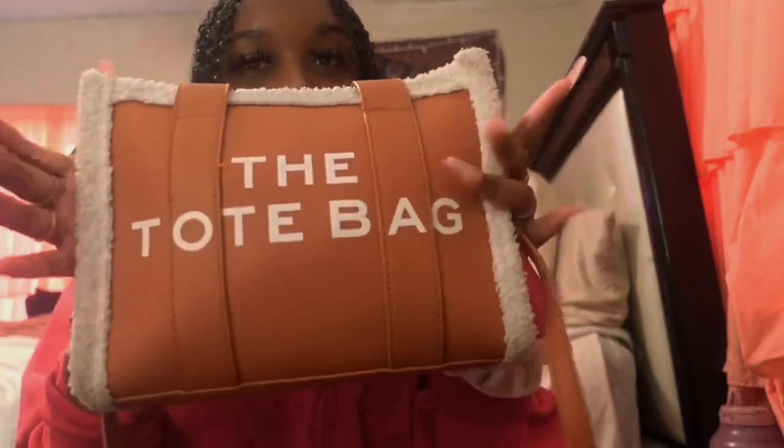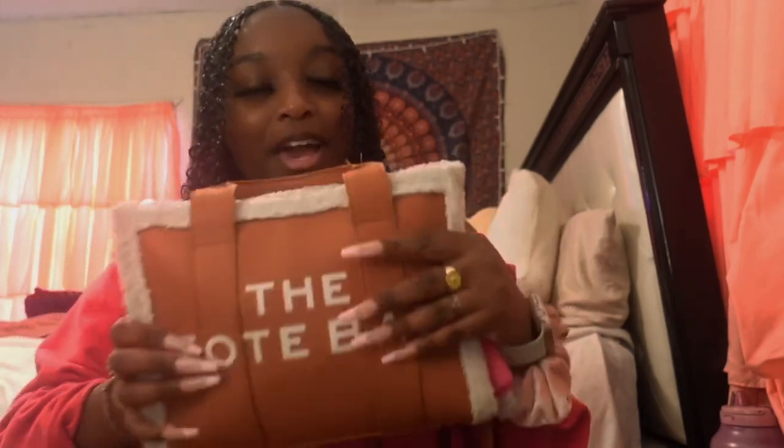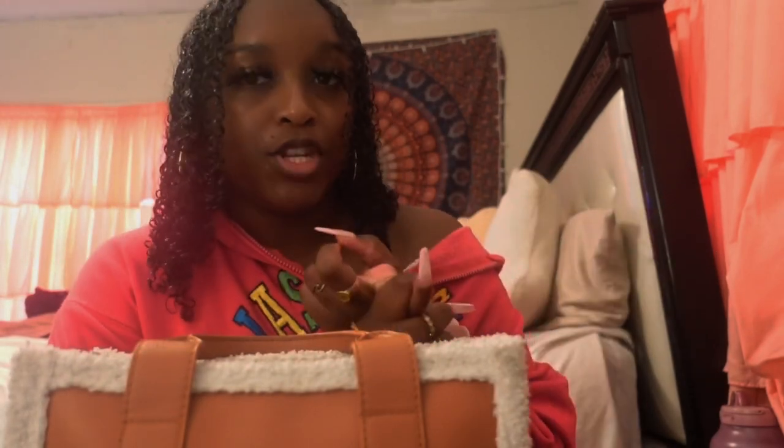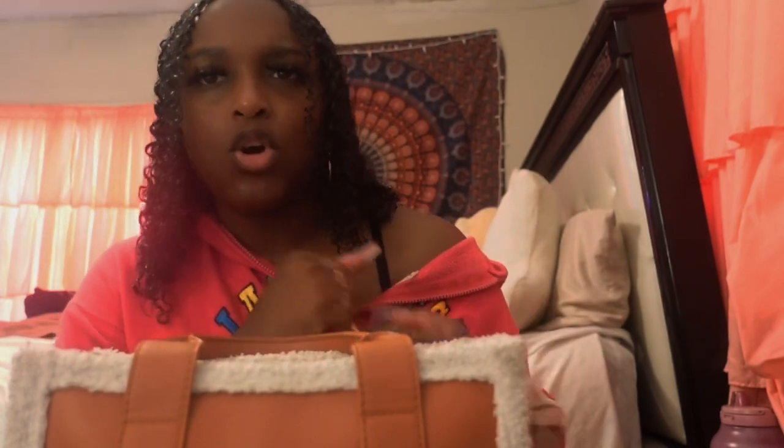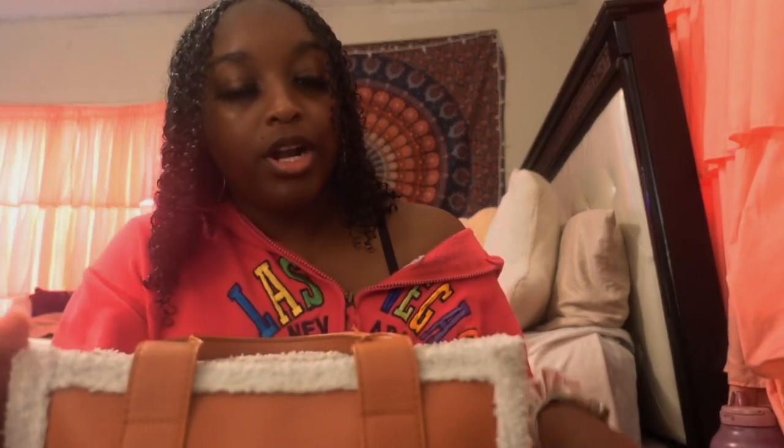Hey my queens, it's Jay and welcome back to the channel! Today I'm going to be showing y'all what's in my purse — kind of an updated what's in my purse — because I did this video about a month ago and I put some new stuff in my tote bag. Before I get into the video, don't forget to subscribe if you want to see more what's in my bag videos, hygiene hauls, or girly girl content. Let's be besties!